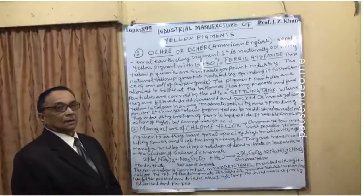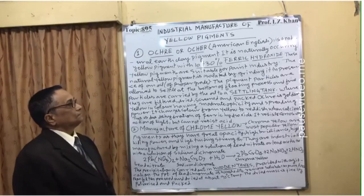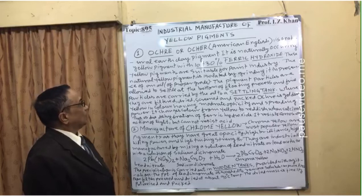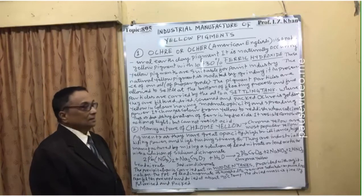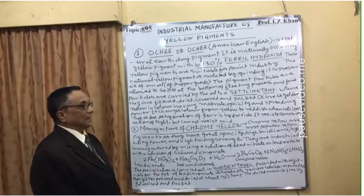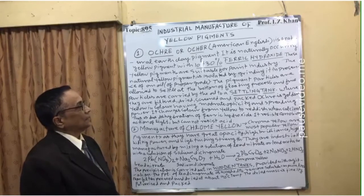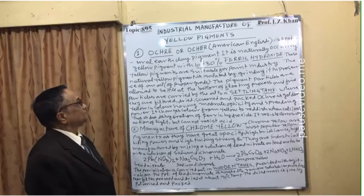Ochre, also known as ochre in American English, is a natural earth clay pigment. It is a naturally occurring yellow pigment containing 10 to 30 percent ferric hydroxide.